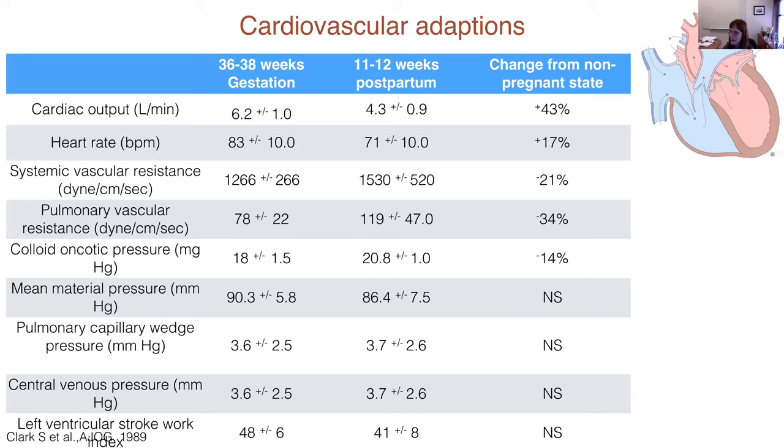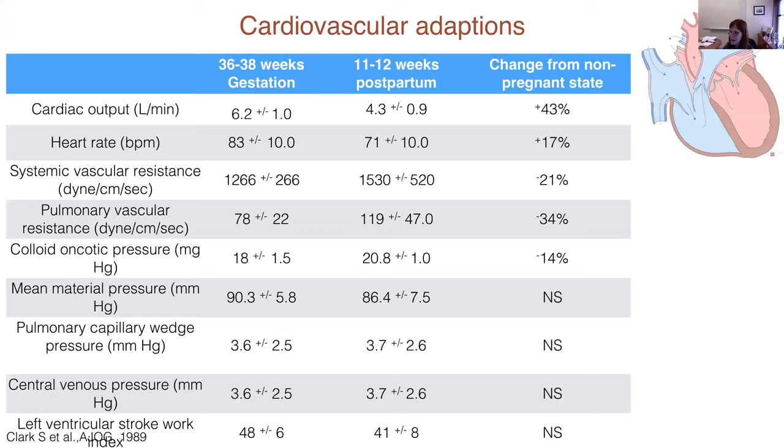This is adapted from work done by Steve Clark. If you look at the percent changes from the non-pregnant state, you can see how cardiac output goes up, how heart rate goes up, how vascular resistance actually drops, and that pulmonary vascular resistance also changes. This is really just to illustrate how the cardiopulmonary system adapts to pregnancy.